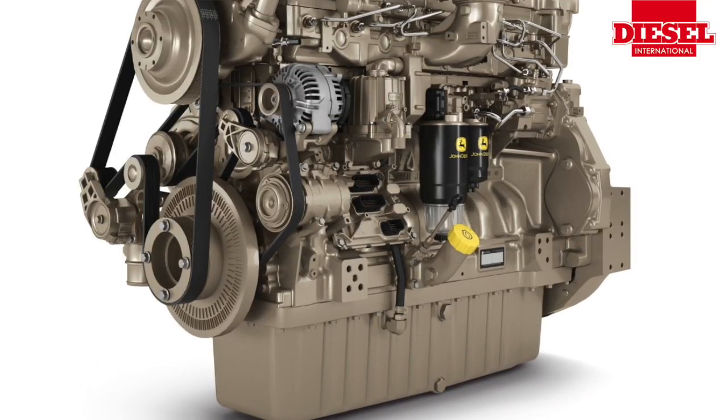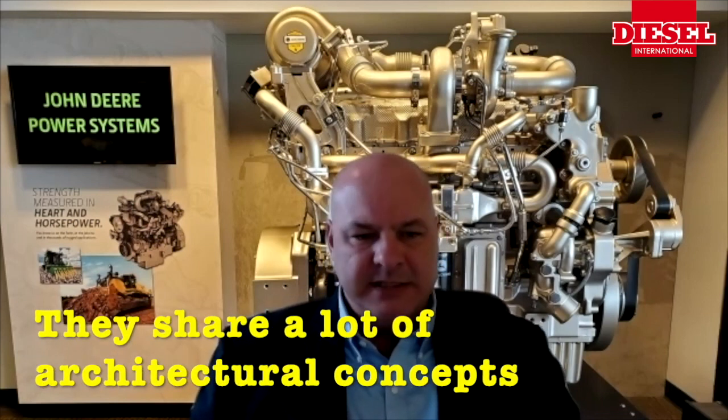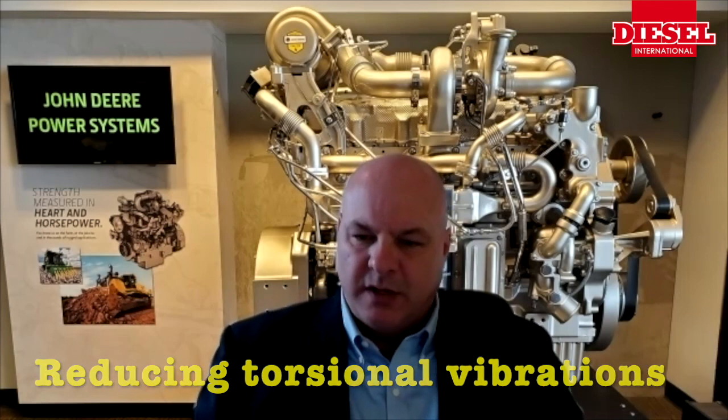A few years ago we announced our new 13.6-liter engine. These two are very much a family of engines — they share a lot of architectural concepts. This engine is a rear gear train engine and really utilizes our model-based controls, with a real focus on service and repairability. The rear gear train is really focused on sound and reducing torsional vibration — really about the customer experience.